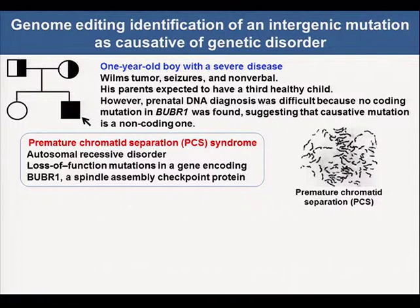The affected patient developed Wilms' tumor and suffered from seizures, and he cannot speak any words. His parents, appearing to be heterozygous carriers, were expecting to have a third healthy child and wanted prenatal DNA diagnosis. However, it was difficult because no coding mutation in BUBR1 was found, suggesting that the causal mutation is a non-coding one outside the gene.